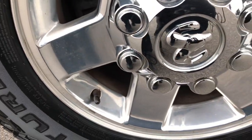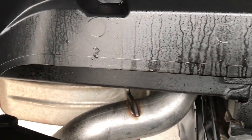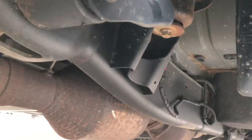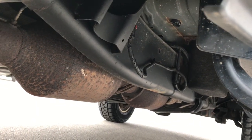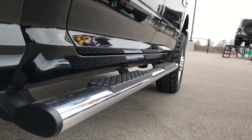Has factory chrome step bars. This back rim is in excellent condition — no scuffs, scrapes, or corrosion. Back tires are brand new as well; we put those on in our shop. Frame and underbody on this truck is in pretty nice condition, like that all the way underneath. Has all the remaining factory exhaust.